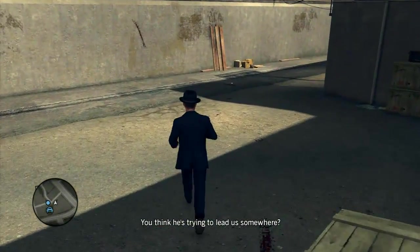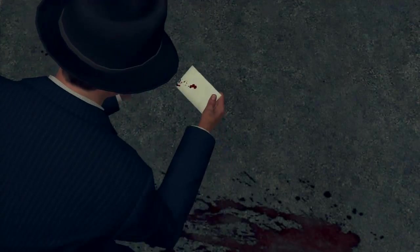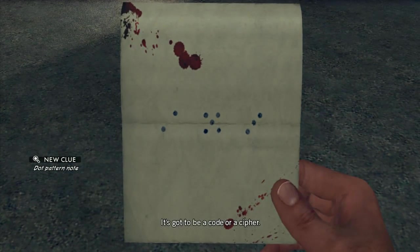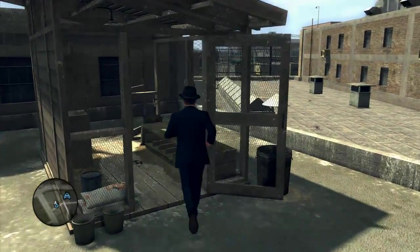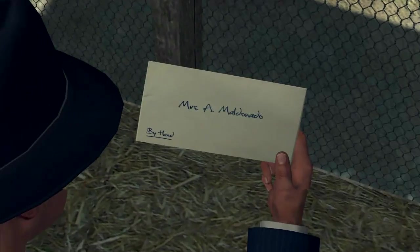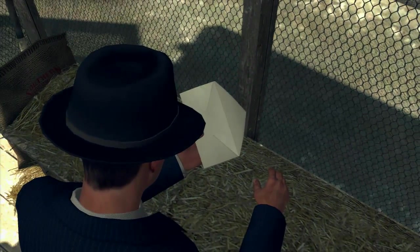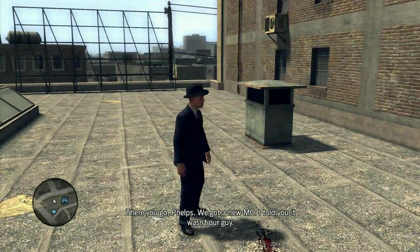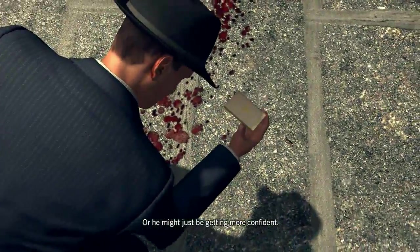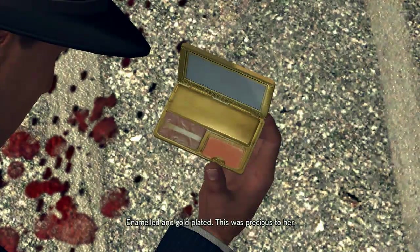And then don't miss this note on the ground here. And then jump up and take the fire escape up and you'll come to this pigeon coop, and there is an envelope — which is empty. Dun-dun-dun. And then don't miss this little make-up compact as you go across the next roof. Enameled and gold-plated — this was precious to her.